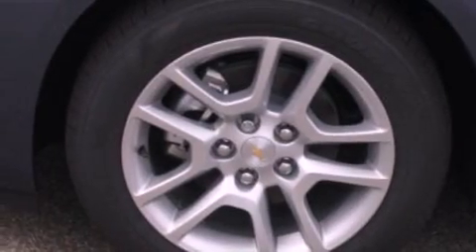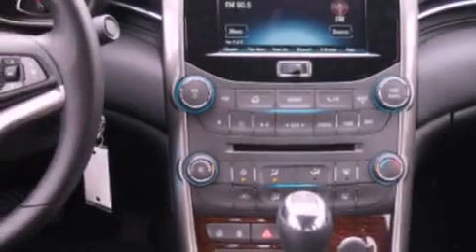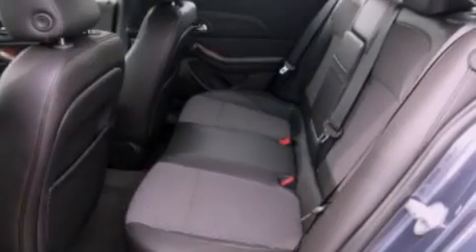The following features are also included: air conditioning, cruise control, full power accessories, a four-wheel independent suspension, cargo tie-downs, an engine immobilizer theft deterrent system, dusk sensing headlights, an anti-lock braking system, side curtain airbags, and an auxiliary power outlet.